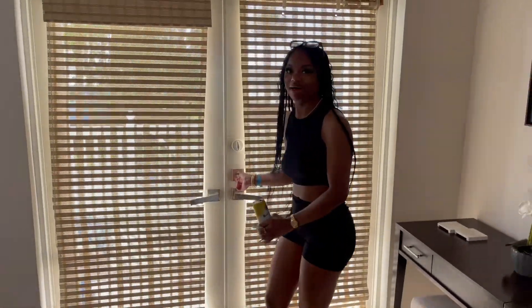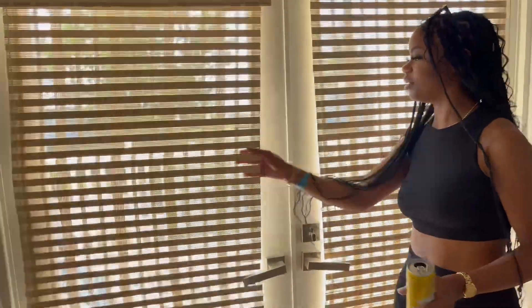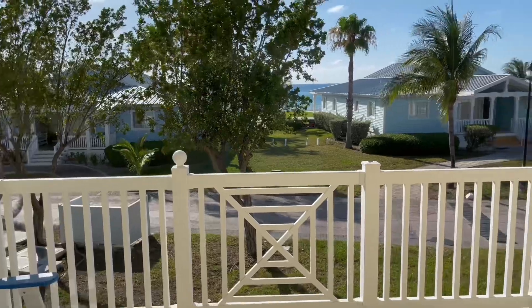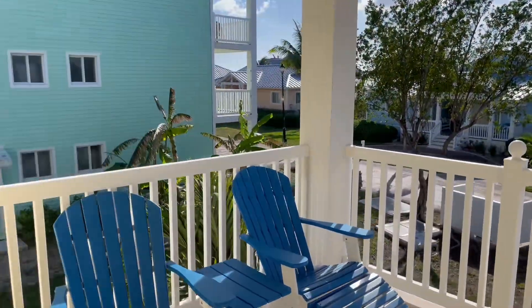This room also has a balcony, but I'm kind of trying to open the door — I don't know how to open it. But the view is great — we have a beach view. Okay, so we have a mystery man who knew how to open the door, and this is the view from our balcony.